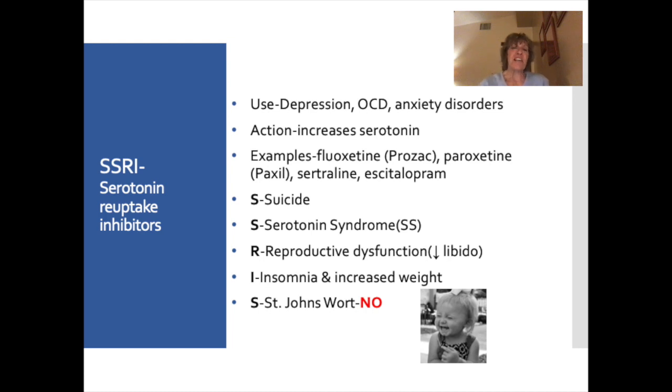Our first medication class is SSRIs — selective serotonin reuptake inhibitors. These medications are used for depression, OCD, and anxiety disorders, and they increase serotonin. Normally our body reuptakes or recycles neurotransmitters back into the nerve endings; when we block that reuptake, we increase that neurotransmitter at the synapse. Examples include fluoxetine (Prozac), paroxetine (Paxil), sertraline, and escitalopram.